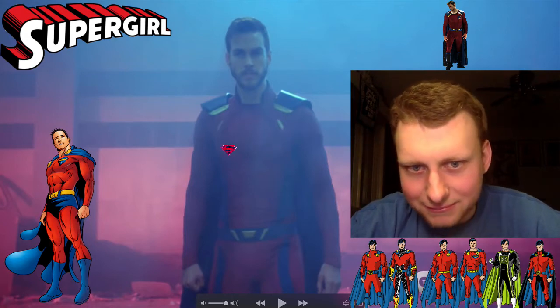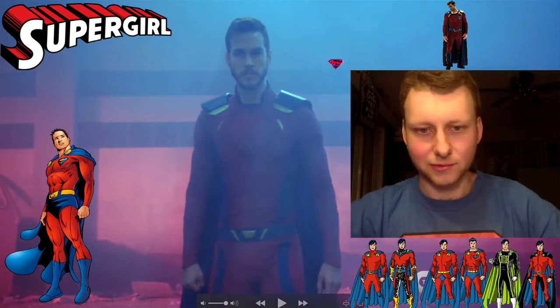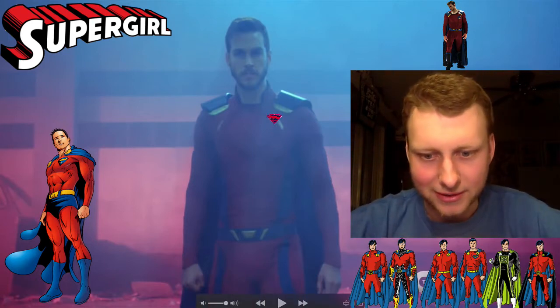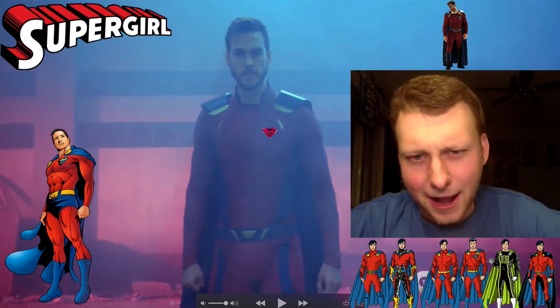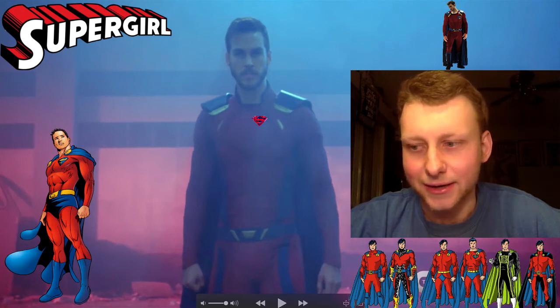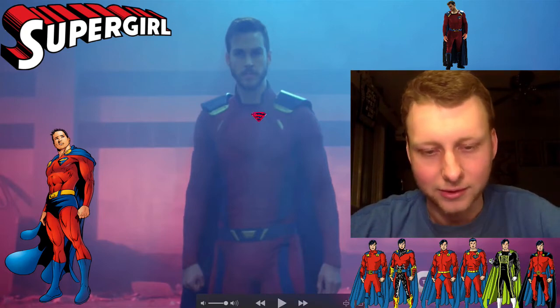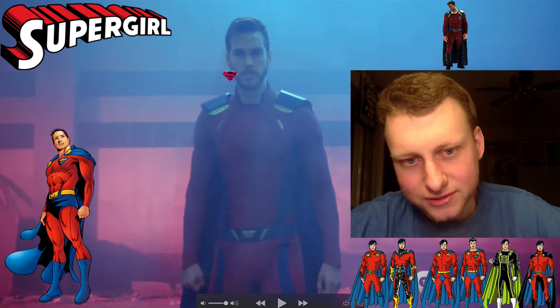I'm not sure if it's just an empty spot for a logo. There are some versions of Mon-El from the comics where he has the Superman logo on his chest, up in the corner on the right. But it wouldn't make sense for him to have it right now — that was only in the early days when he was just a regular Kryptonian. Now that the Superman S logo represents the House of El, it wouldn't make sense for him to wear it since he's not part of the House of El.